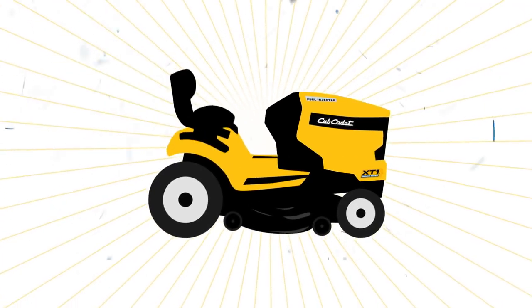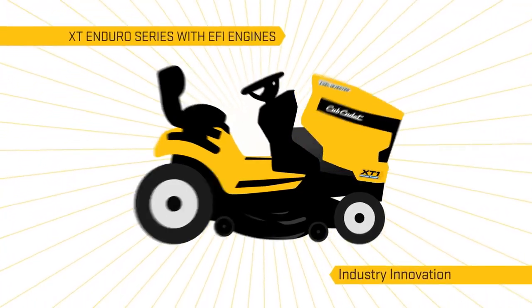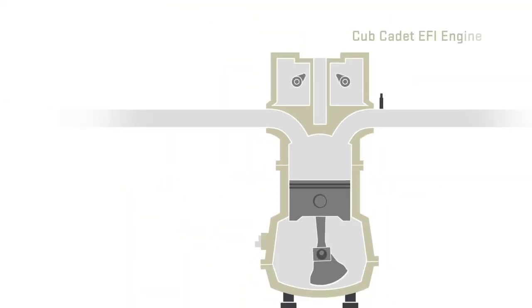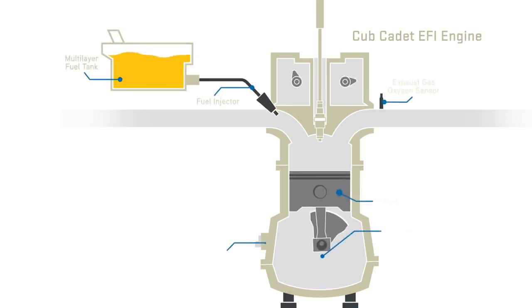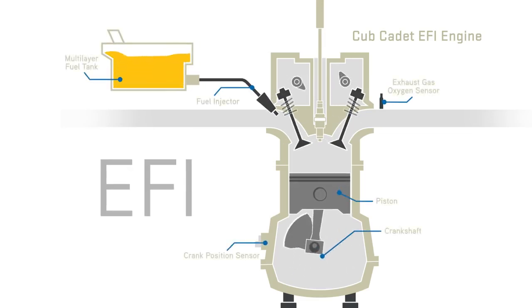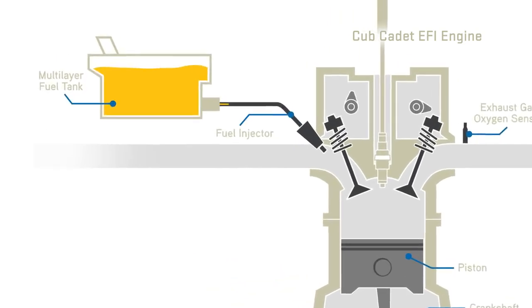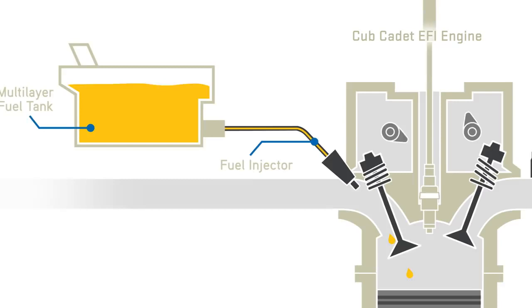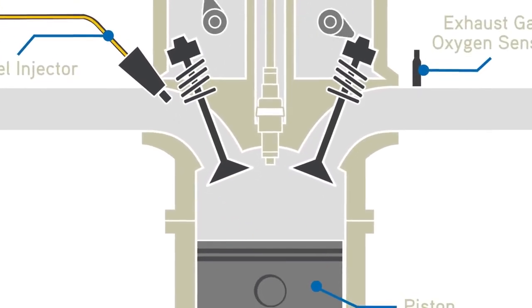Cub Cadet introduces powerful new EFI engines to their XT Enduro Series lineup, an innovation to the lawn tractor category. Cub Cadet EFI engines are built with the premium quality and strength you would expect from Cub. EFI, or Electronic Fuel Injection, is a high-pressure fuel management system that delivers exactly the right amount of fuel to get the best performance out of your engine.